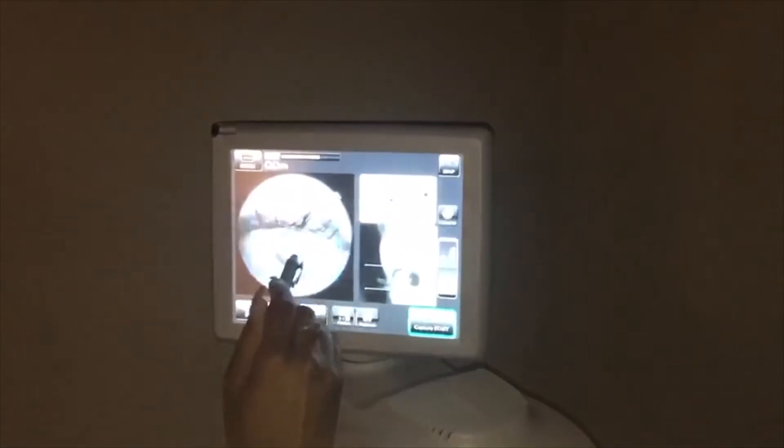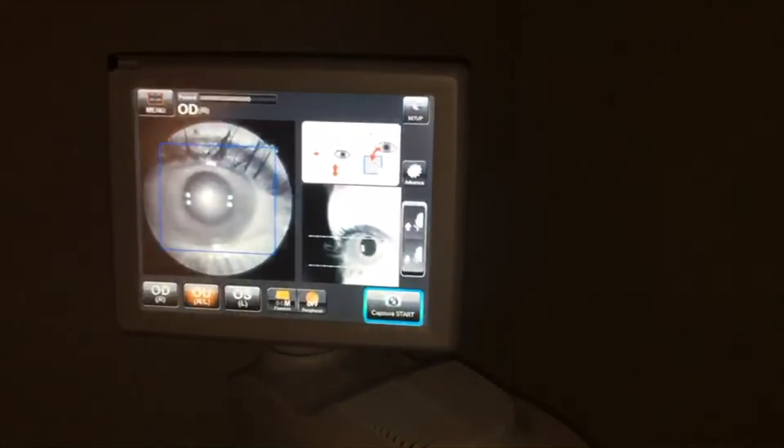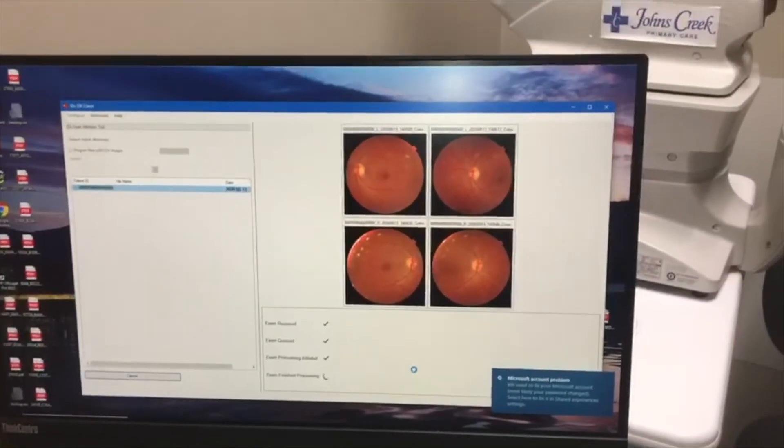I only had documentation 16% of the time in my diabetics. What I tell my patients is diabetic retinopathy is hard to find early, and ophthalmologists or optometrists on average only diagnose it 41% of the time when you actually have the disease. With this technology, with the artificial intelligence reading, it increases the sensitivity to 87%.